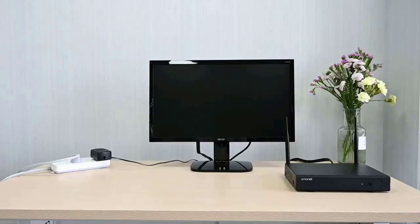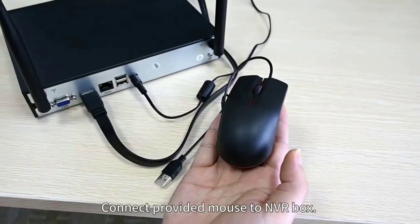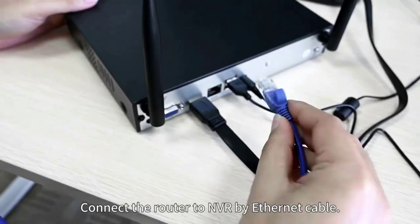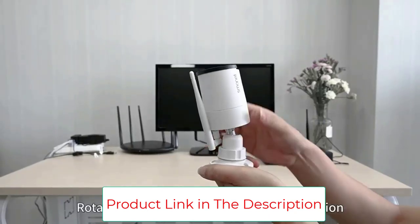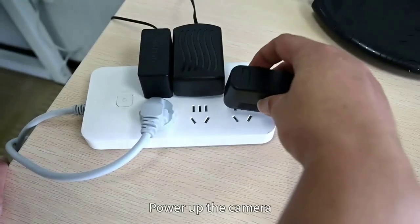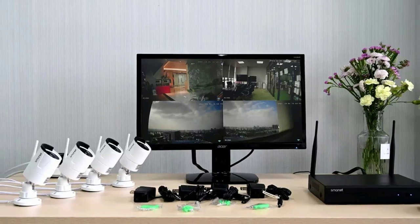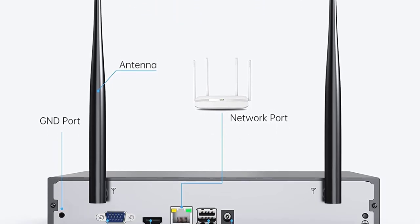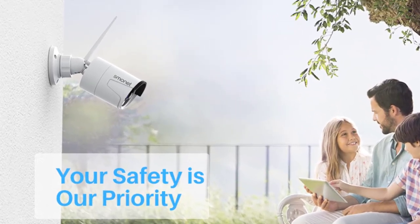You just need internet service for remote access with no monthly contract. Download the free phone app XMI Pro. The 3MP wireless cameras and NVR are matched before delivery. Easy to set up with DIY installation — connect a PC or TV monitor to the NVR via VGA or HDMI cable, connect each camera to the power supply provided, and it's true plug-and-play. Perfect for villa, home, office, shop, hotel, warehouse, school, and business.